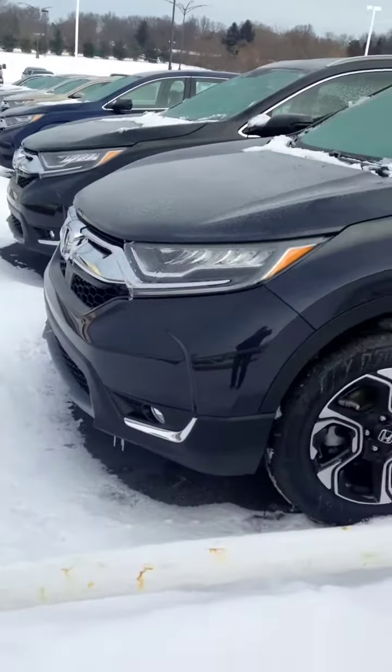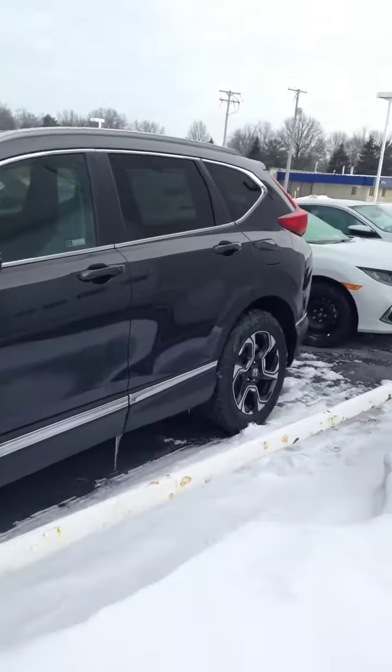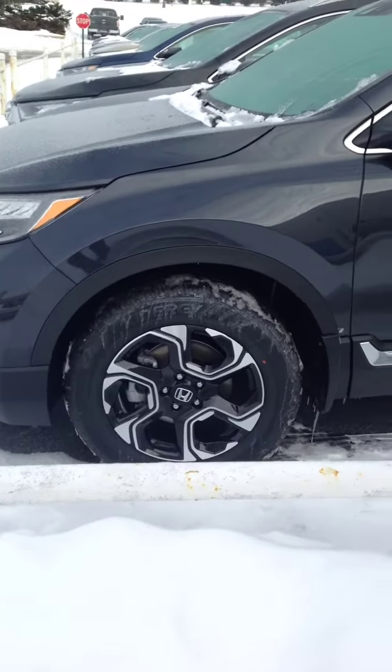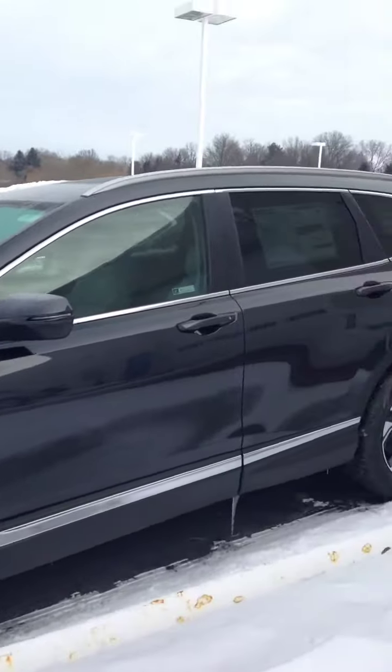The Touring Edition is a little bit of a special edition. It comes with the chrome pack going around the side, comes with the blacked-out aluminum alloy wheels, and also comes with roof rails.